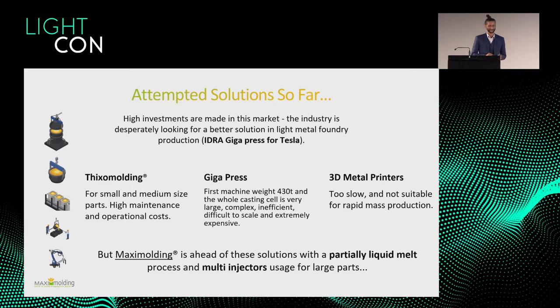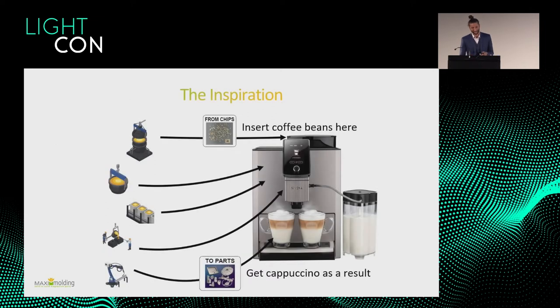What we propose is a solution using a partially liquid melt — the semi-solid process. As an inspiration we kind of use a coffee machine: you just put the material on top and get the metal part at the end, maybe choosing which part you want, and then it does it for you.